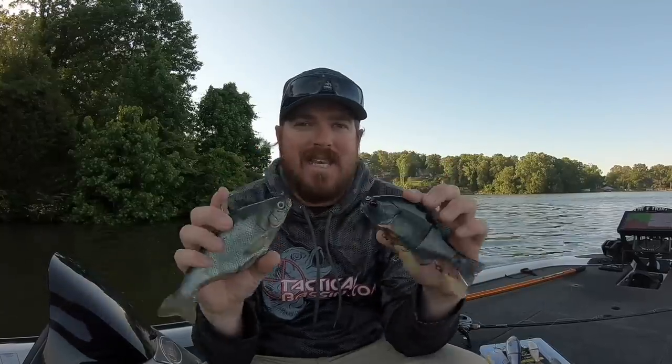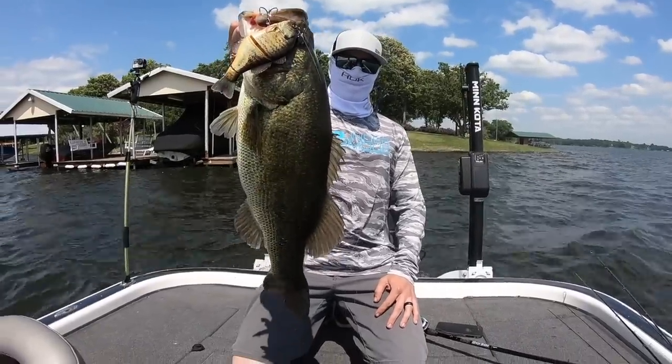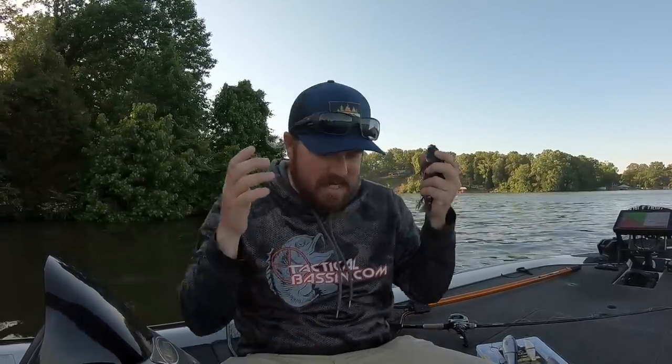Hey guys, Matt Allen here. Welcome back to Tactical Bass. Today we are out on Lake Chickamauga, but I wanted to sit down and take a minute and talk to you about how to catch a monster bass today. We're talking about swim baits and big baits, and it's a very, very short window — important enough that we needed to stop and sit down and talk about it now.